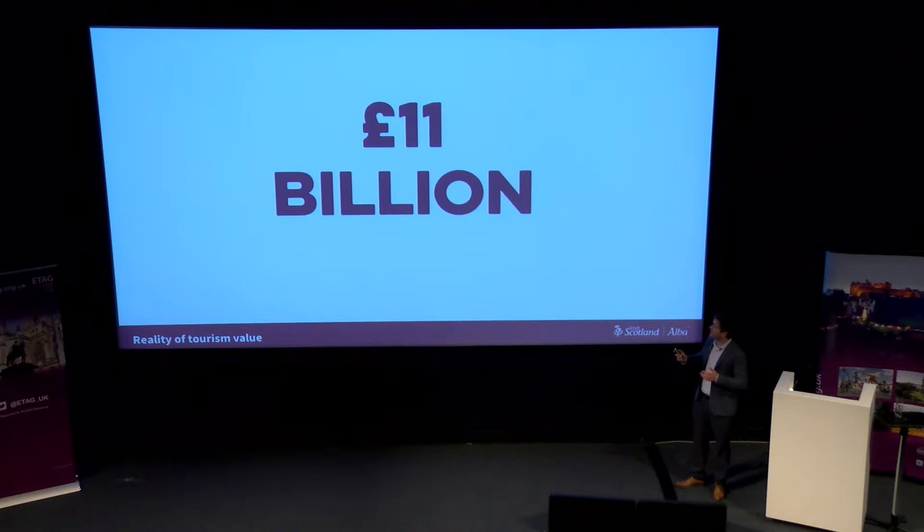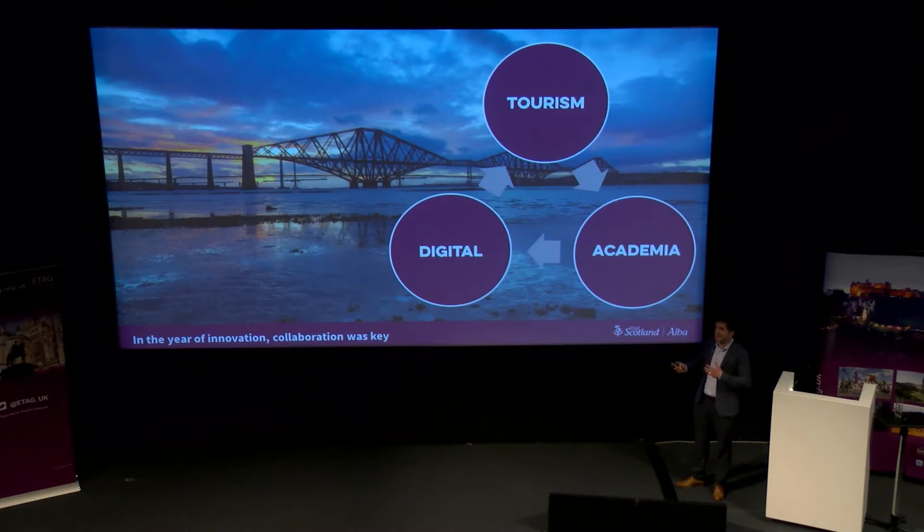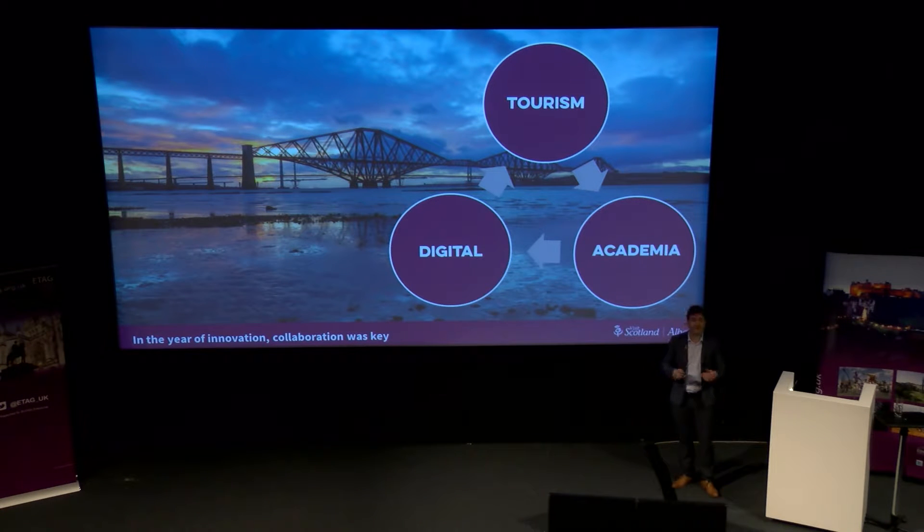We took that challenge on ourselves. Back in 2016, this is where our story starts — we thought, how can we do things better? Those of you that are aware, we have our themed years. In 2016, it was our year of innovation, architecture and design. We wanted to create an innovative digital product that would engage visitors and bridge the two years of 2016 and the current year — history, heritage and archaeology.